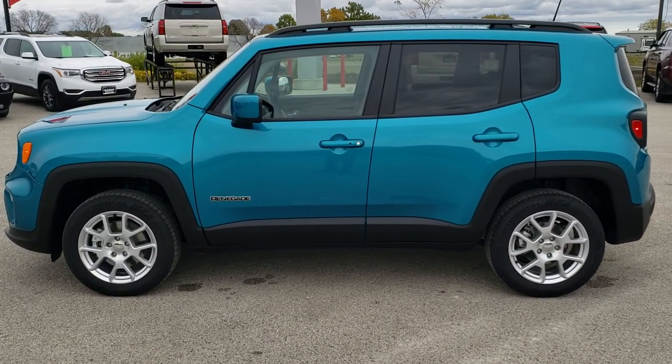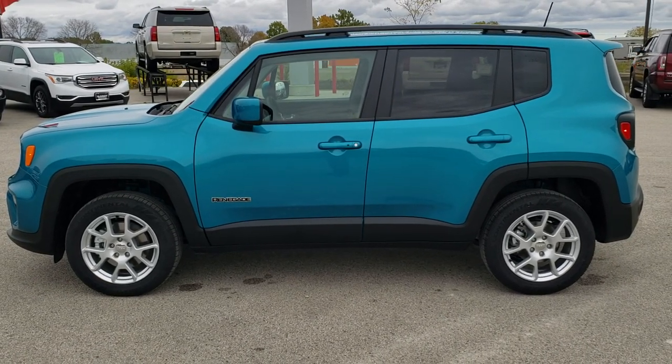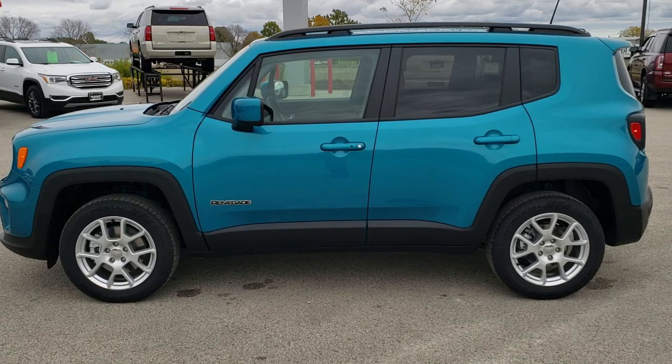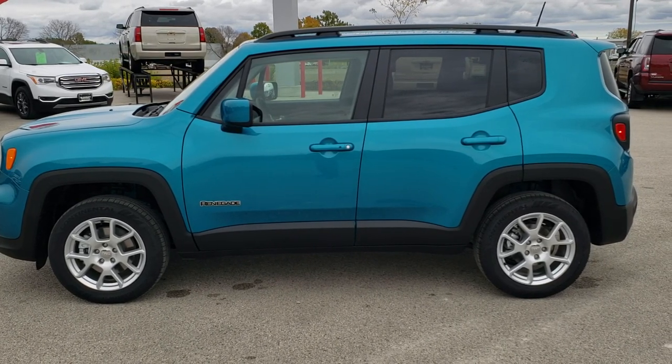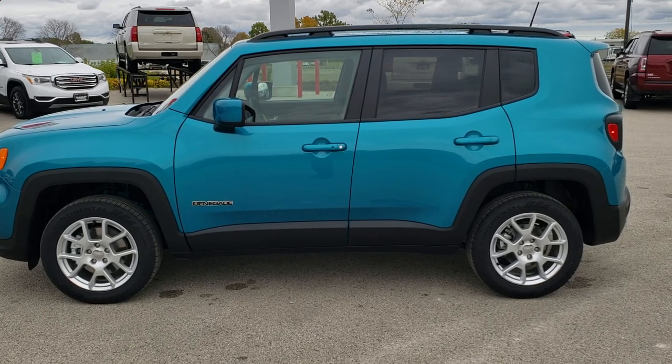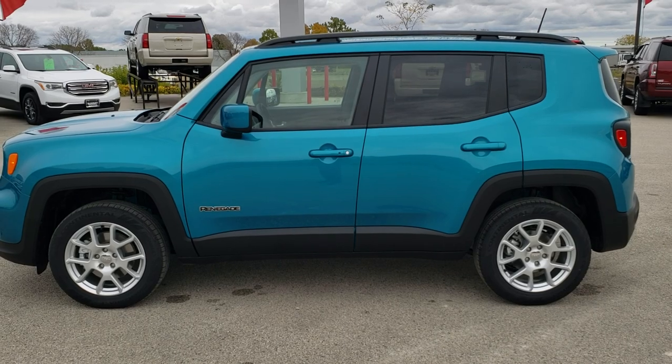Remember to like, subscribe, and share on this video and all the videos you see there. You'll see a link to subscribe to our YouTube channel on the left, a link to more Renegade videos on the right. We're super excited to be offering the 2020 Jeep Renegade Latitude in bikini metallic clear coat. Thanks for checking out the video.